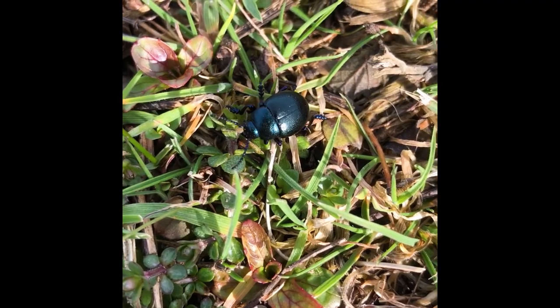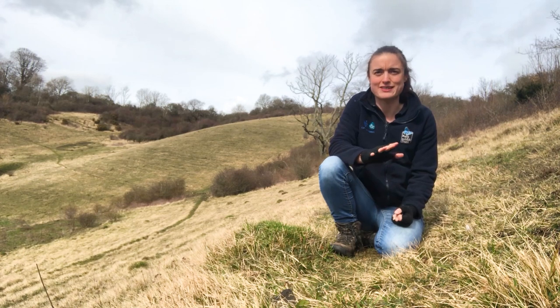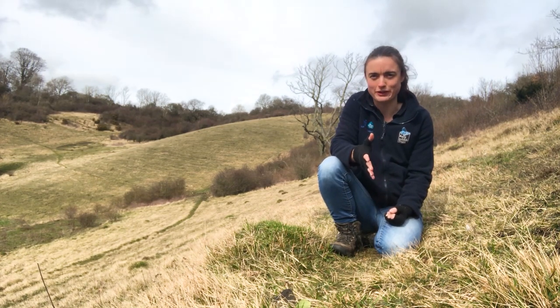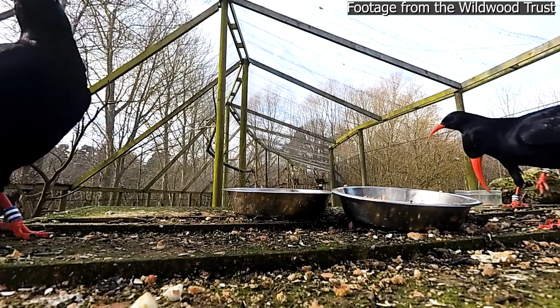You'll find a load of beetles, ants, spiders, bees — all of which reside in this habitat. These insects and their pupae are a huge food source which the chough rely on to feed.